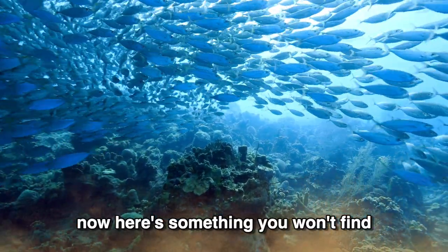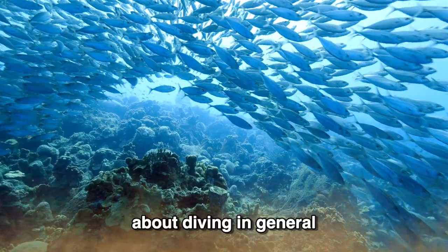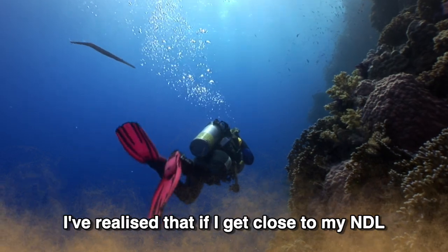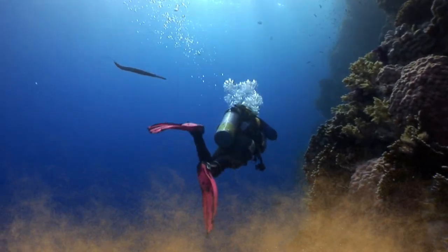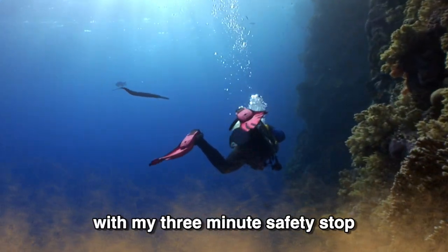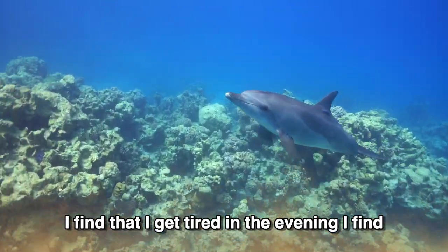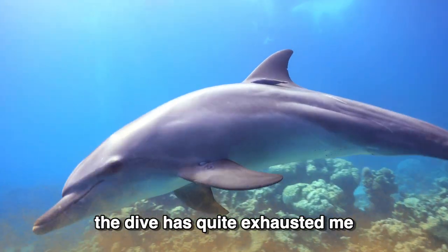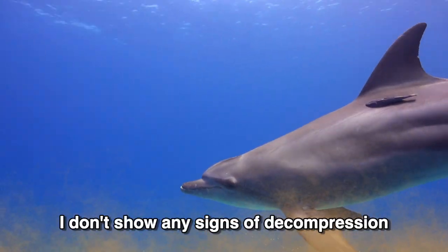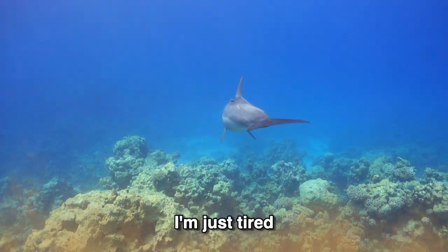Now here's something you won't find in the textbooks about diving in general. I've realised that if I get close to my NDL and I make a normal ascent to the surface with my three minute safety stop, I find that I get tired in the evening — the dive has quite exhausted me. I don't show any signs of decompression illness, no aches or pains. I'm just tired.